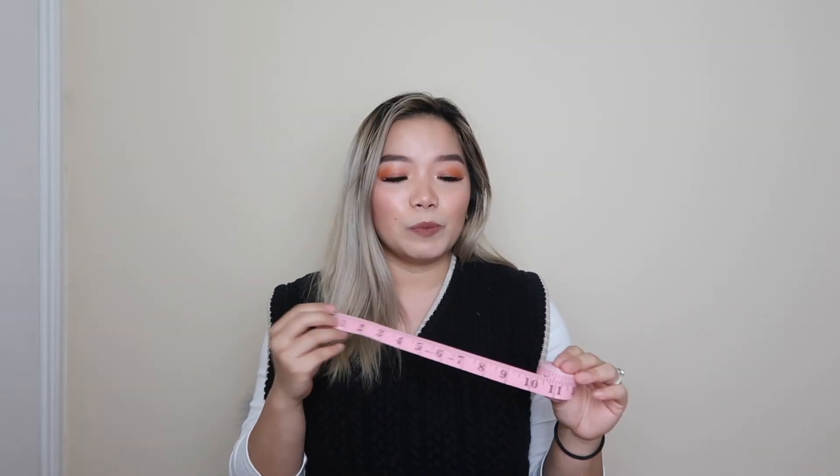For the second half of the video, I'll talk specifically about tools you'll need as a clothing reseller. The first is a measuring tape. This is very essential because you will need to measure items and people will always ask for measurements. Providing measurements makes people more comfortable with buying.